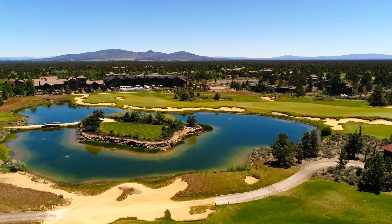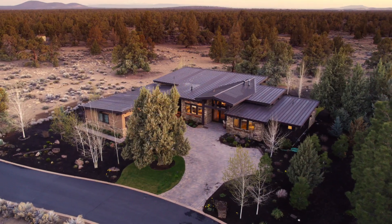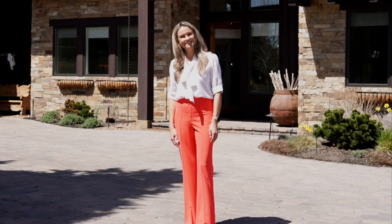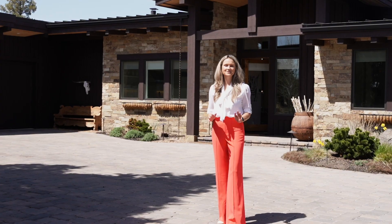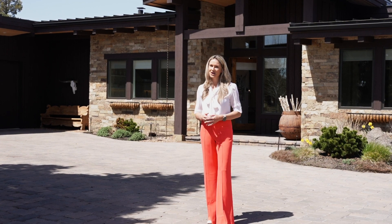Whether you're looking for a primary residence or a second home, this chic and contemporary custom home is the perfect spot for your next home adventure. I'm Lisa Altick with Cascade Hassan Sotheby's International Realty. I'm so excited that I got to share this home with you today. Please feel free to reach out with any questions.